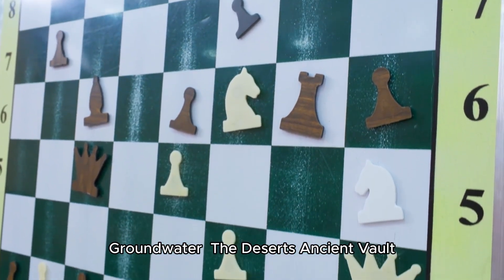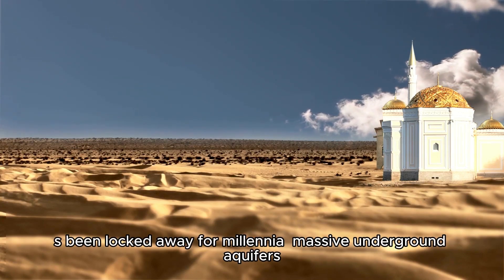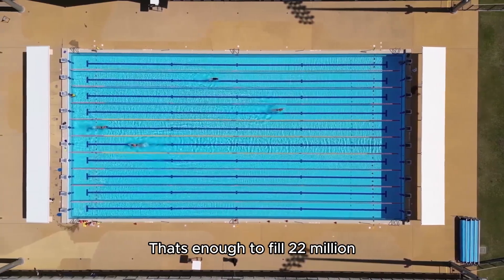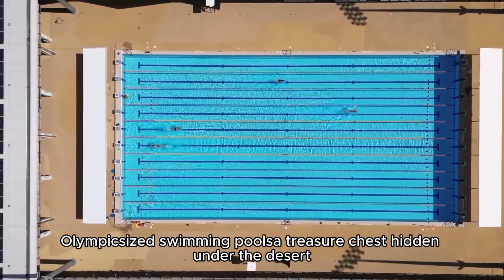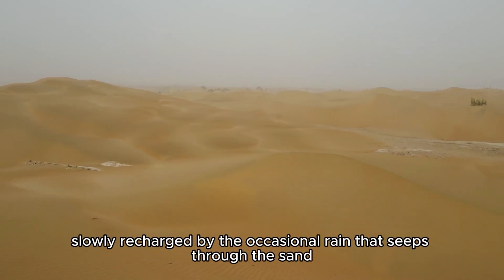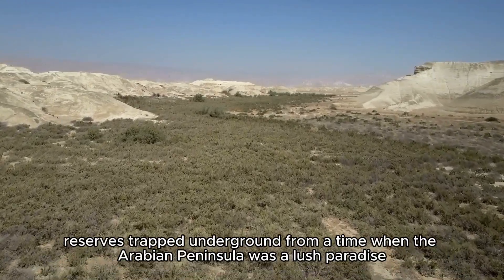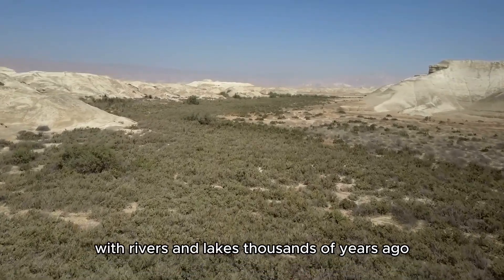Beneath Dubai's sands lies a secret locked away for millennia: massive underground aquifers holding an estimated 15 trillion gallons of groundwater — enough to fill 22 million Olympic-sized swimming pools. But here's the catch: only about 500 billion gallons is renewable, slowly recharged by the occasional rain that seeps through the sand. The rest is fossil water, ancient reserves trapped underground from a time when the Arabian Peninsula was a lush paradise with rivers and lakes thousands of years ago.